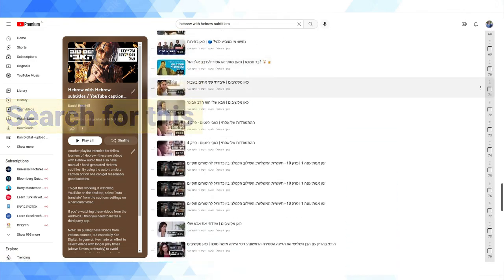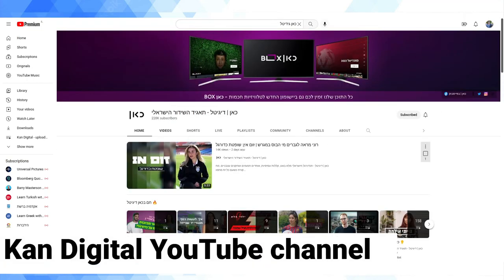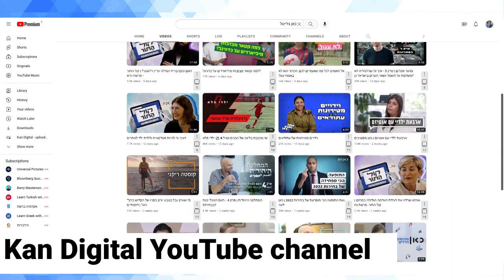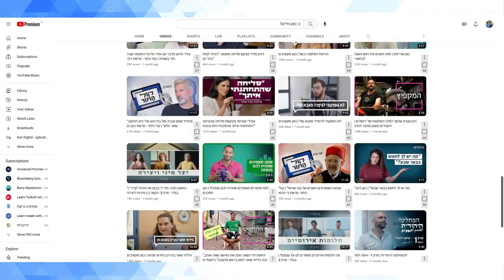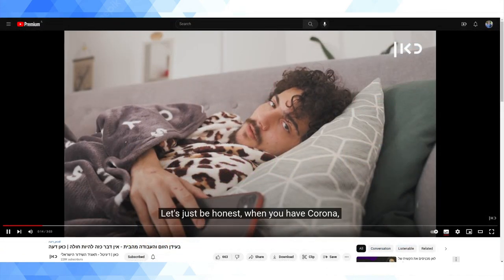The playlist draws a lot from content uploaded by CanDigital. Can is the brand name for Israel's public broadcaster, and CanDigital is their online-only publishing arm. Most of the video clips are short, under 10 minutes generally, and they consist of topical programming about public affairs and just generally interesting stuff happening in Israel. I am a big, big fan of the stuff they produce.